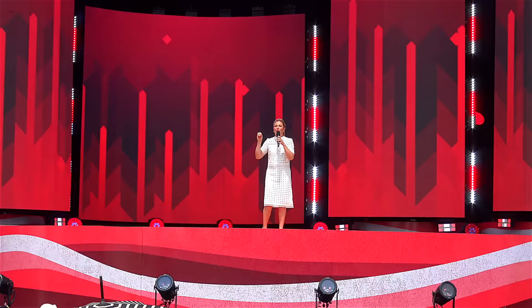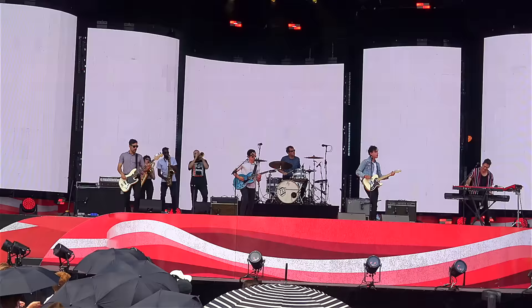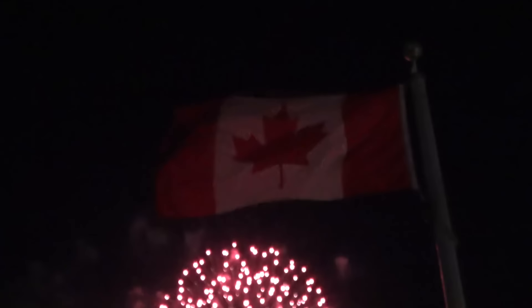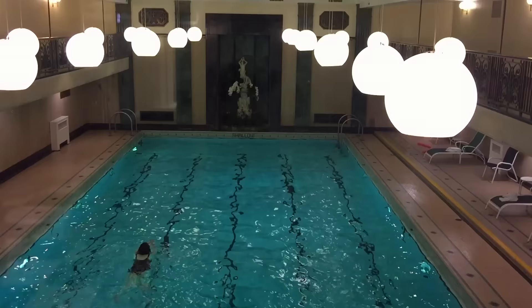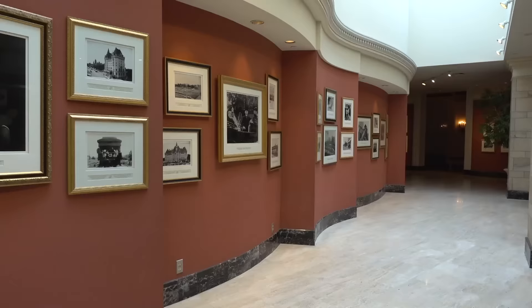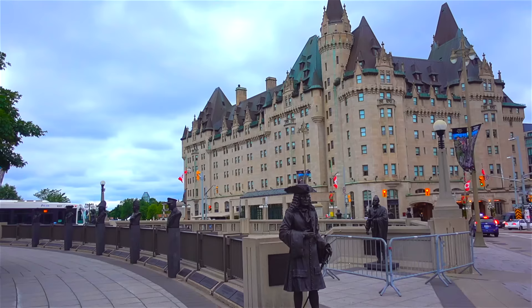Ottawa is definitely the best place to celebrate Canada Day. Built in 1912, the Fairmont Chateau Laurier is pure luxury overlooking the locks. There is a display of Canada's historical moments in the hallways that you must check out, and staying there puts you within walking distance of most major attractions.